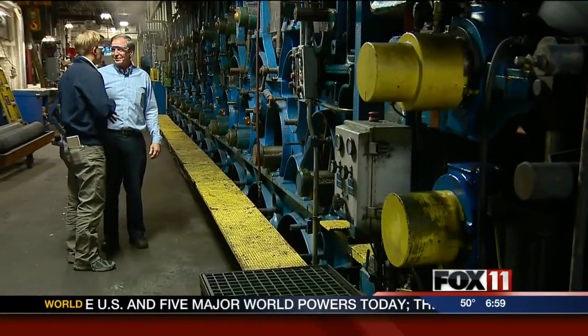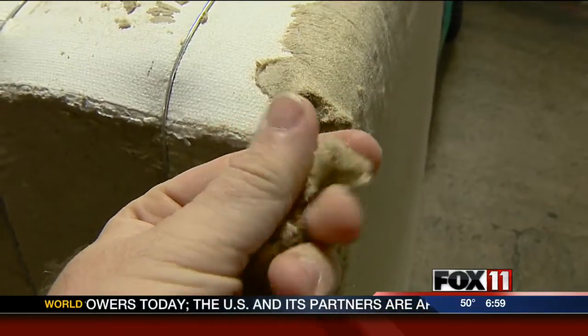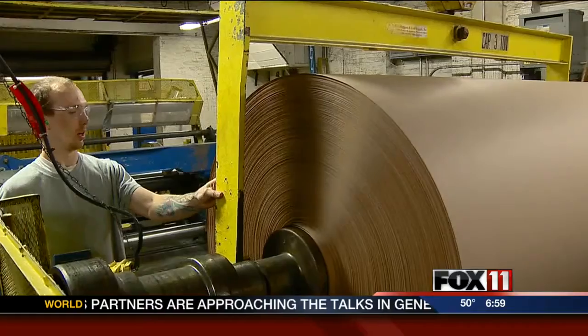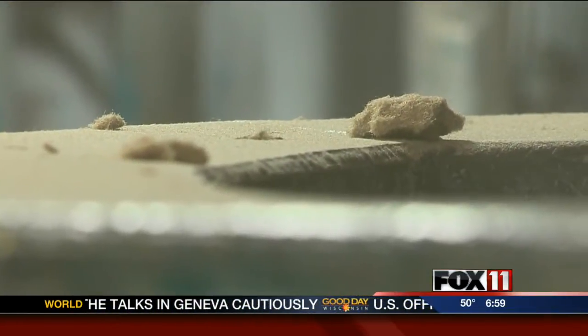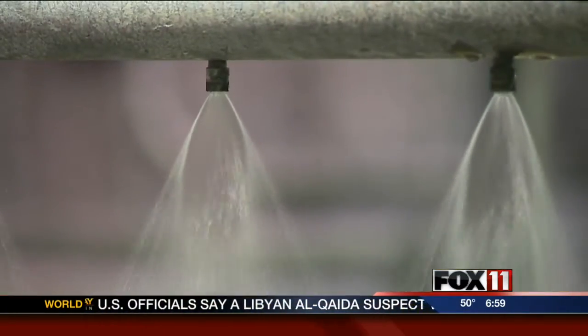Each bag is about two and a half pounds. Dan says, generally speaking, about one and a half tons of chopped up coffee bean bags can make roughly three tons of paper. But the whole process is so dusty and dirty, the company can only make Kona paper at the end of the company's production schedule.